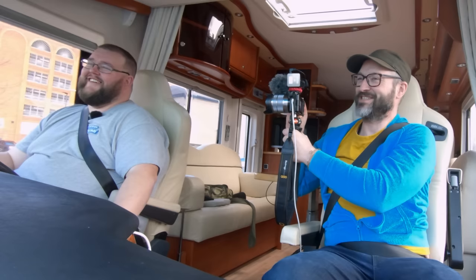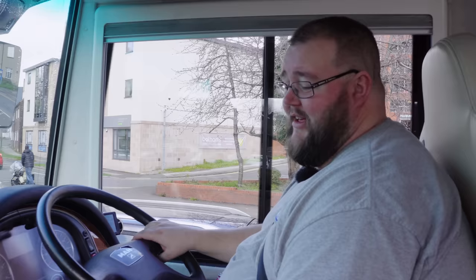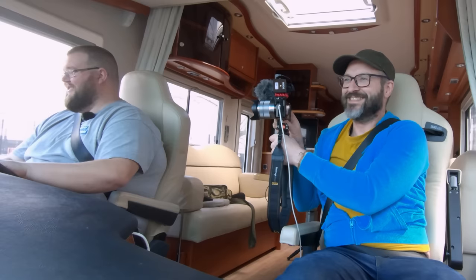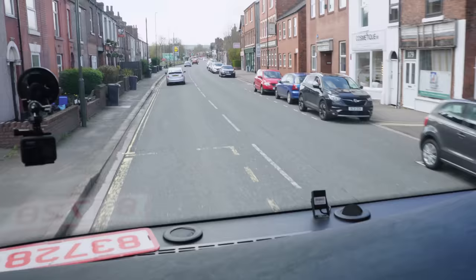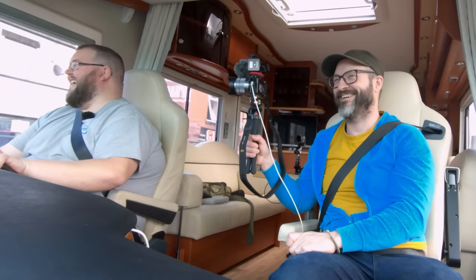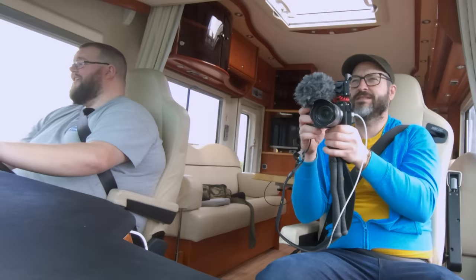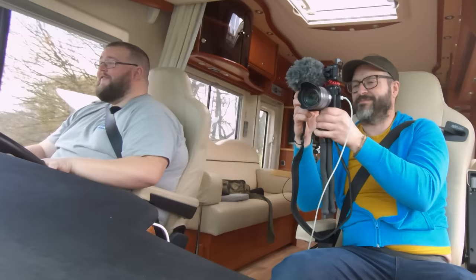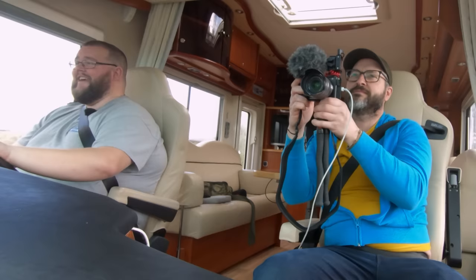Look how close that lorry is behind us. I've been here before - spent a day in that car park. Always best to just be patient and let them do what they want to do and get out of the way. Oh it's getting windy now - we're in the countryside. This is where we've got to watch for trees, winding roads, people overtaking, cyclists and sheep. There's some sheep there.